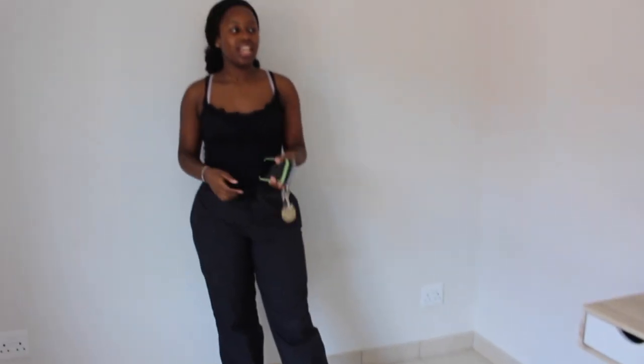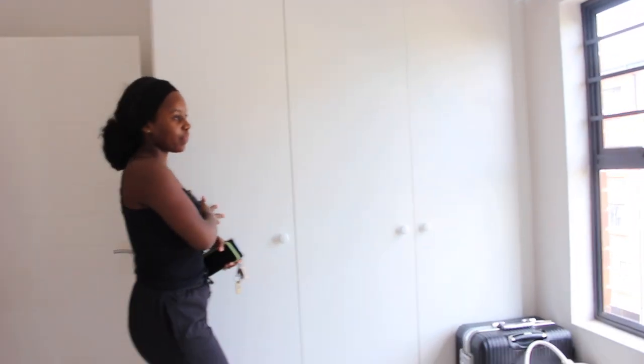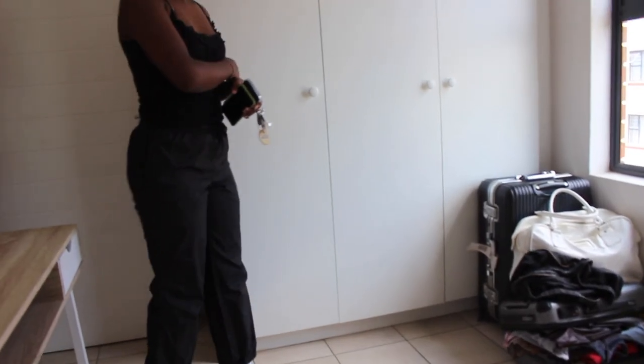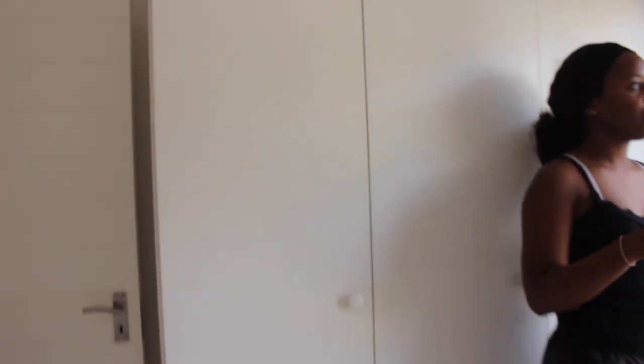This is my bedroom — of course I'll have my bed. And pretty much that's my apartment, guys. We also have quite spacious cupboard space over here.